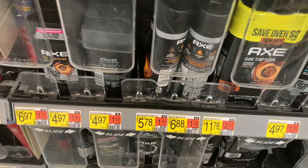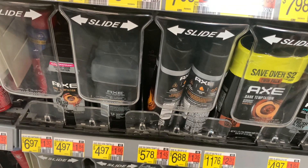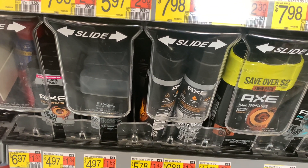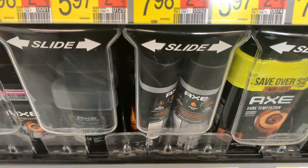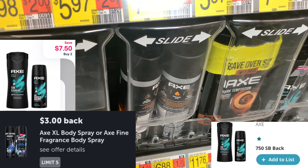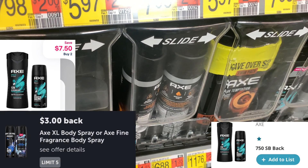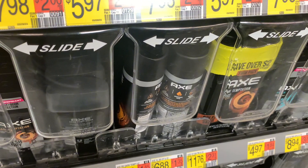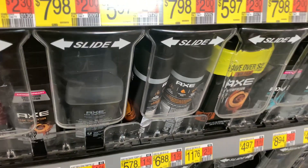The next deal is on the X extra large body sprays, priced at $6.88 each. Pick up a total of two, bringing your total to $13.76. Submit to Ibotta for $6, submit to Shopmium for $7.50, and submit to Swagbucks for $7.50 — and it makes both completely free and a $7.24 moneymaker.